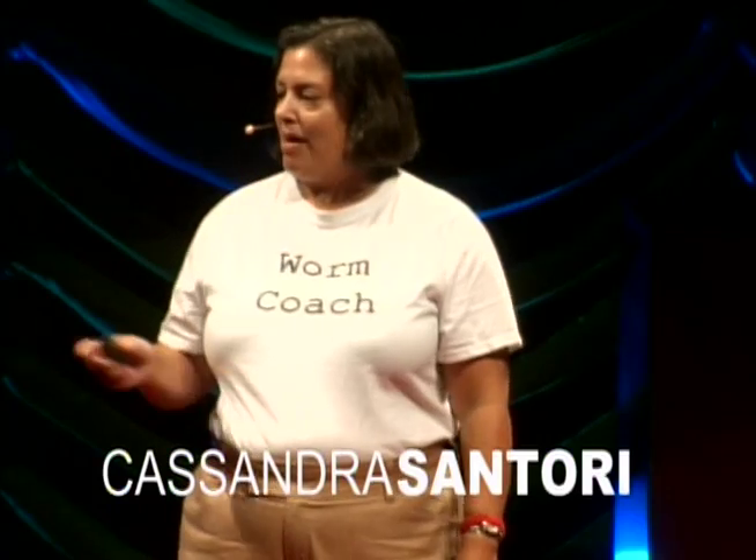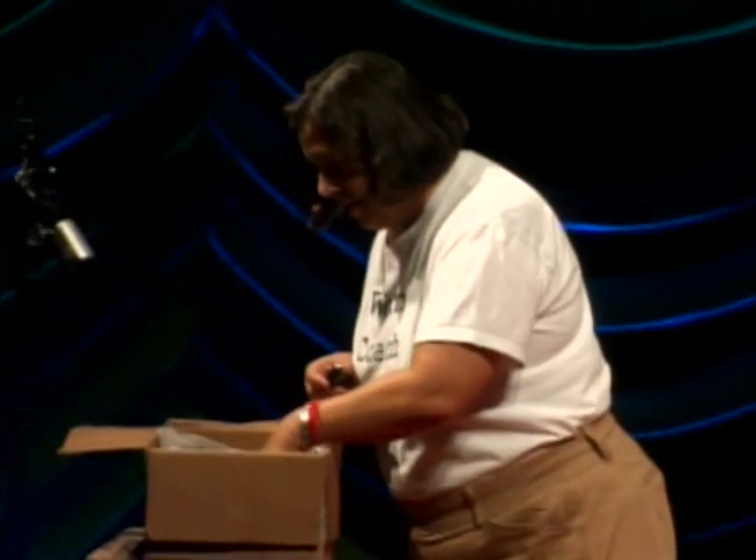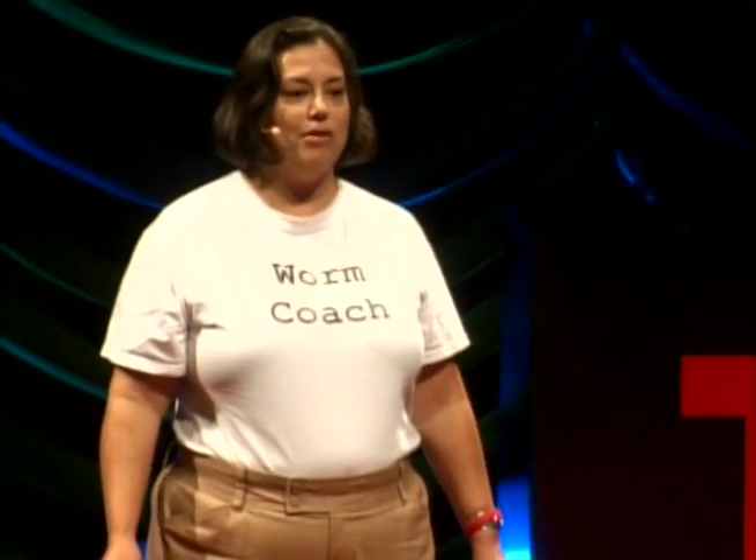So the beggar went and looked in the box, and what he found was gold. And as I came out, I noticed there's a box here — should I look in it? Let's see what's in the box. Oh my goodness, there's worms. And that's like gold to me, because worms create high-quality compost from your garbage.